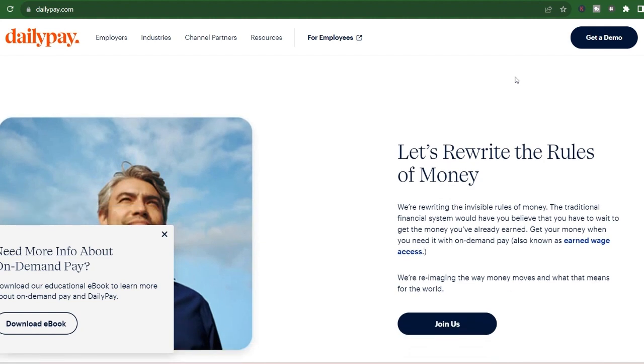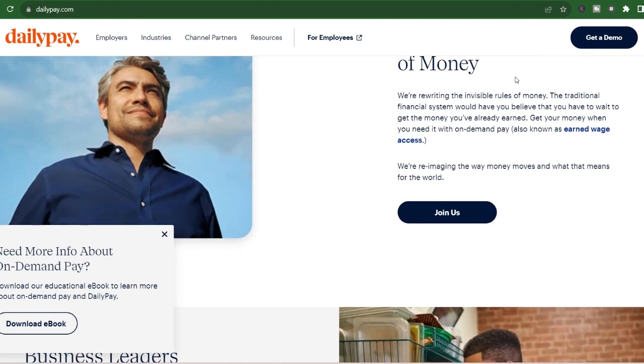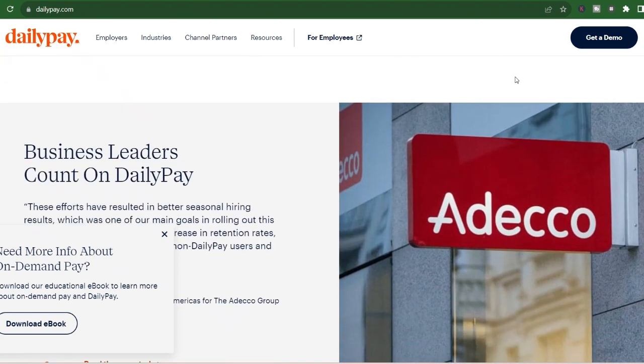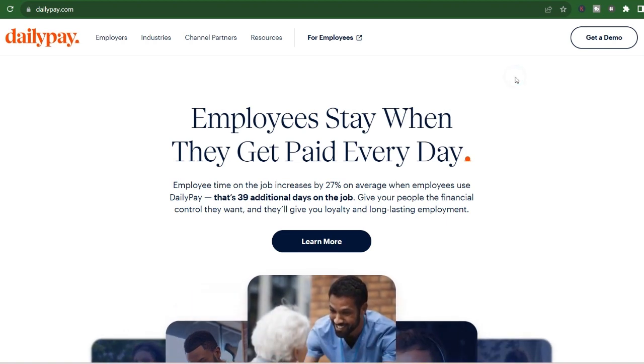How long does it really take? Here's the short answer. Instant transfers: get your money immediately, within minutes, but expect a fee. Next day transfers: receive your funds the next business day if initiated before the cutoff time, typically free of charge.